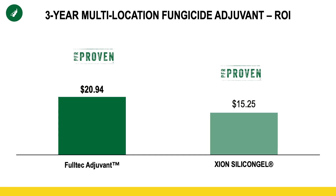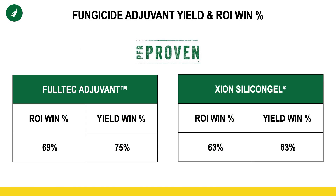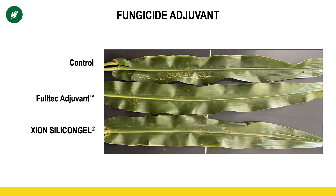Fultec and Zion are now PFR-proven fungicide adjuvants in soybeans as well, with a $15 to nearly $21 ROI. Our overall ROI win percentages weren't quite as high as the Fultec in corn, but they're still over 60%, approaching 70%. Here's a picture that our PFR team took from the plots. According to the PFR team, it does depict the plot, and I think those corn leaves represent the fact that Fultec and Zion are increasing absorption and protecting that plant better.